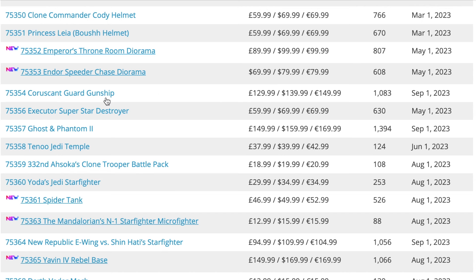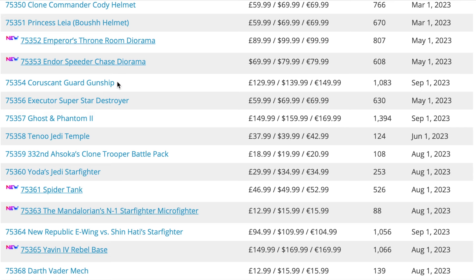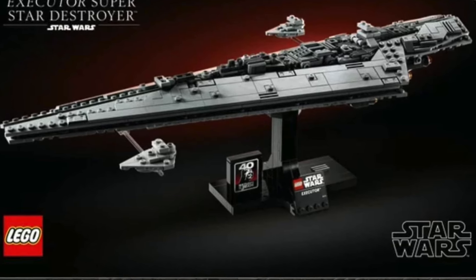Next up is set 75354, the Coruscant Guard Ship. I'm really shocked to see this one on the list — it doesn't have one of the new icons next to it, but I don't remember seeing it when I checked only a week ago, so I think this is a new addition.